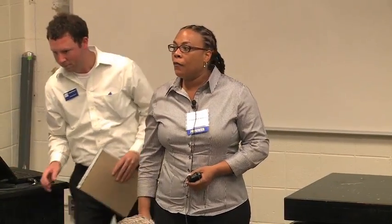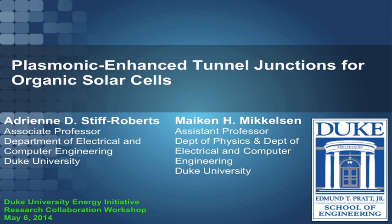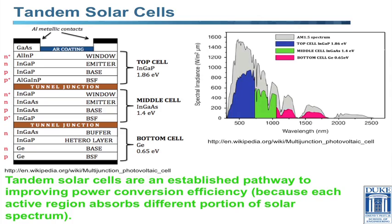Good morning. I'm pleased to be with you today. I'm going to be talking about an energy seed project funded through this Duke program, along with Professor Mikan Mickelson, an Assistant Professor in Electrical Engineering and Physics here at Duke. Our project is on plasmonic enhanced tunnel junctions for organic solar cells. Our work is more in the materials realm — understanding fundamental materials properties and how they impact device performance for solar cells.